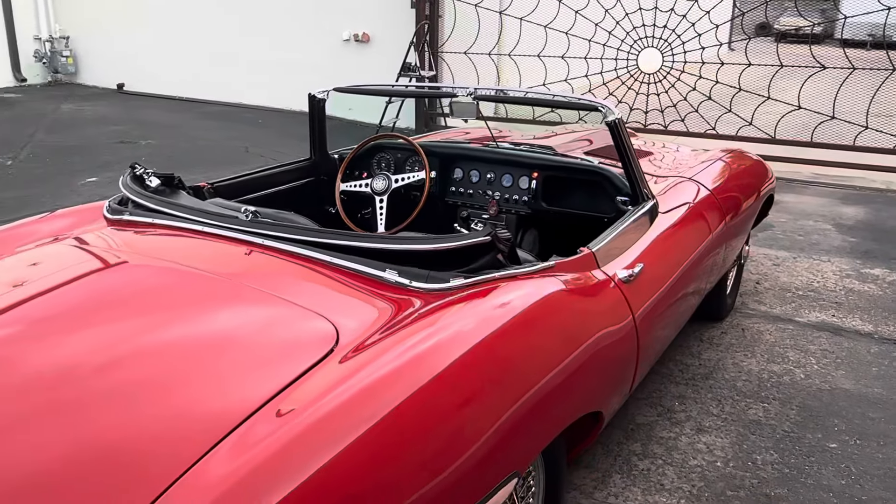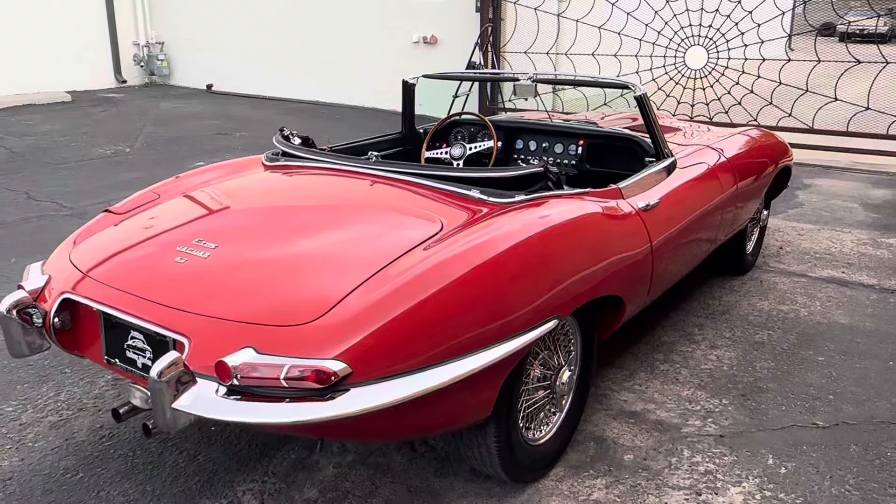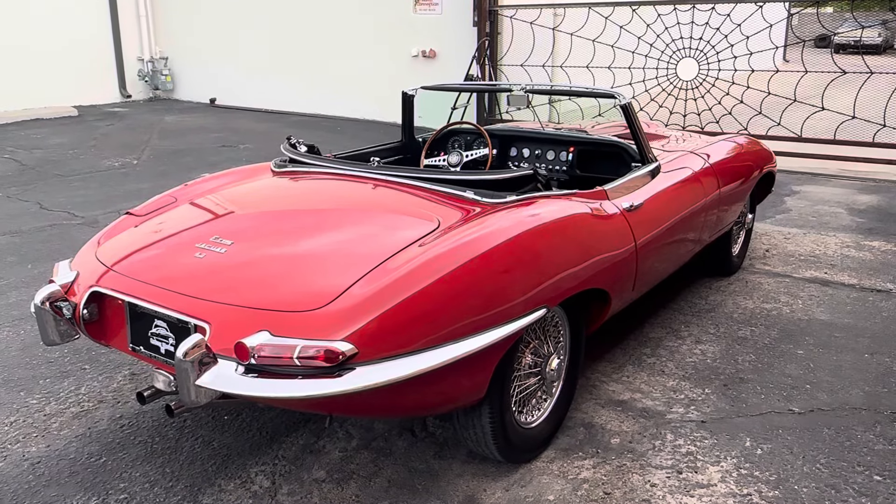Last year for the Series 1 — 67. Jaguar E-Type.